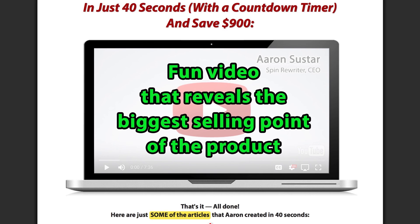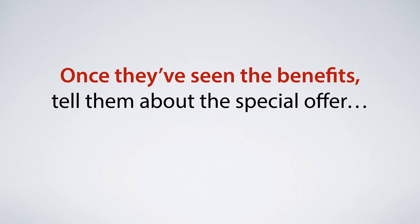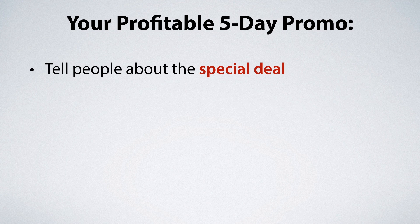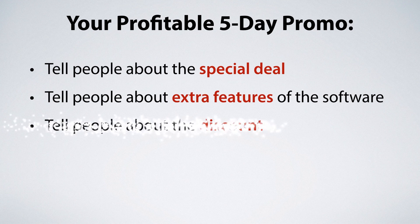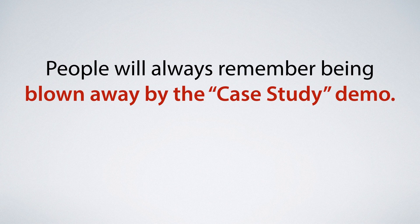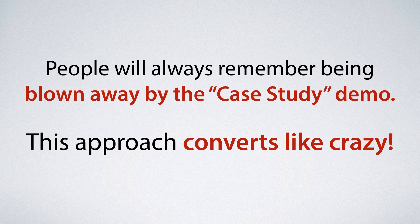At this point no one's tried to make a sale yet, so your viewers can watch the video relaxed and see the benefits for themselves. Once they've seen the benefits, you tell them about the special deal and then continue with your five-day promo. In the following days, your emails should tell your audience about extra features, the discount, and the bonuses. But they will always think back to being blown away by the case study demonstration of the product's power. This approach always converts like crazy.